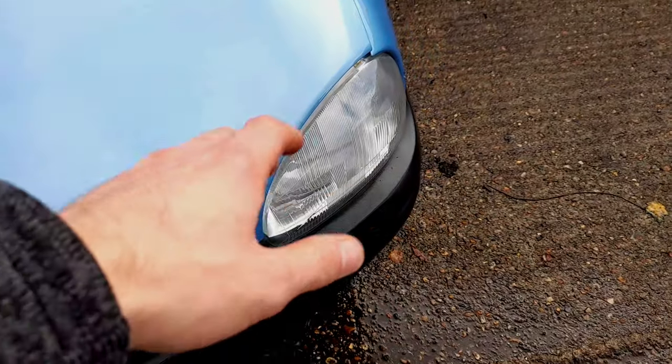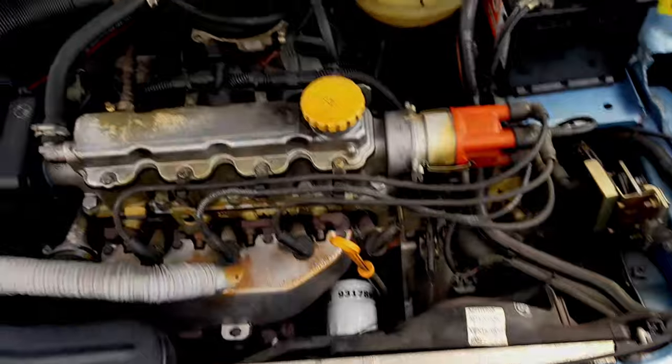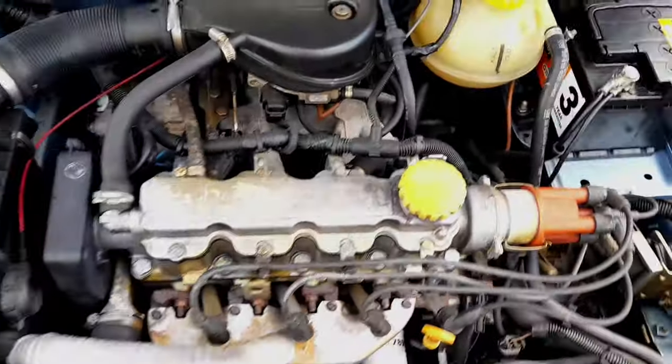I know what people are going to say — these headlights were also used on the very late Reliant Robin. I know, but that's just a little trivia.